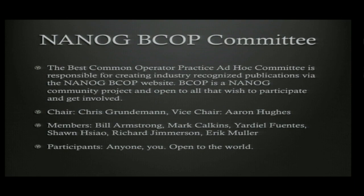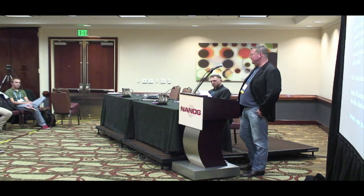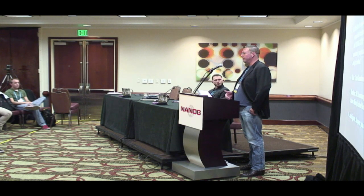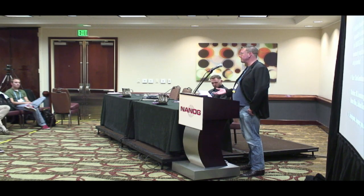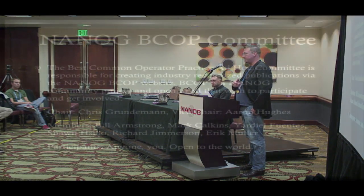Chris Grendelman and I chair the group, and we have some members of the committee that actively participate in helping reach out to the community, helping the authors and subject matter experts, and helping the process of getting things vetted and eventually ratified. This is open to anybody. You're encouraged to participate and help get best current operational practices documented — for the community, for people you want to hand references to, and even internally to justify how something is done best.